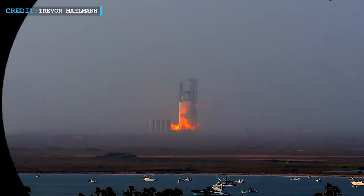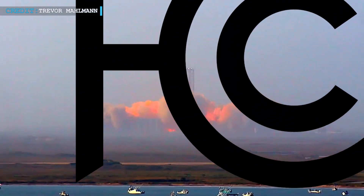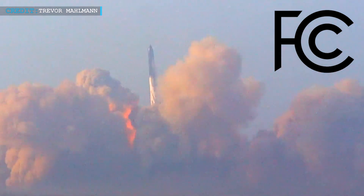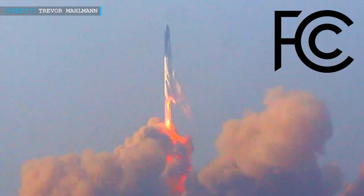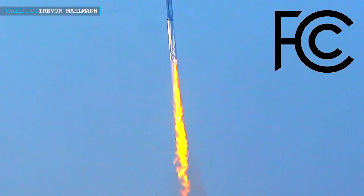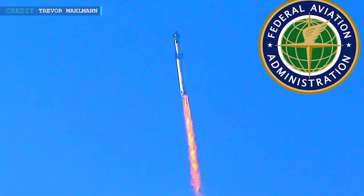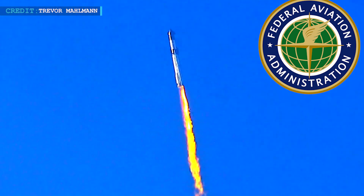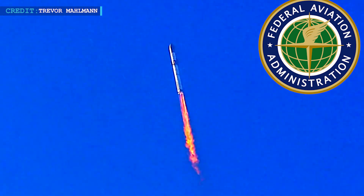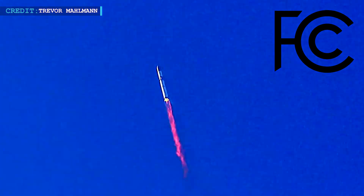On the other hand, SpaceX secured an extension to its communications license from the Federal Communications Commission. This extension is intended for experimental orbital demonstrations and recovery tests of the Starship test vehicle in Boca Chica. It is important to note that this extension should not be confused with approval from the Federal Aviation Administration. The FAA's approval is crucial for launch and flight operations, while the FCC license is primarily concerned with communications during these tests.